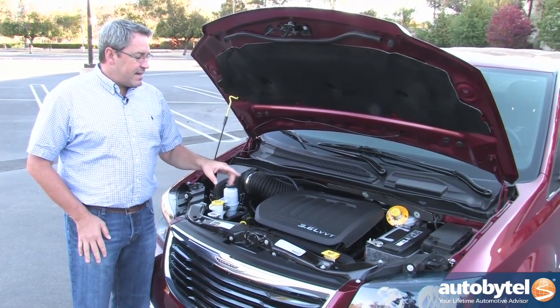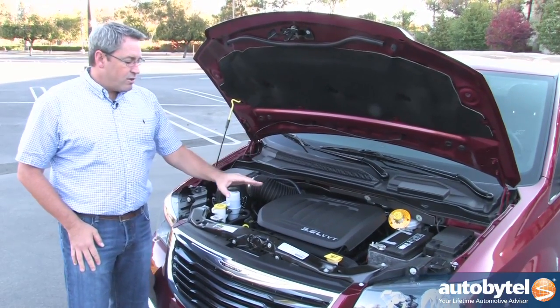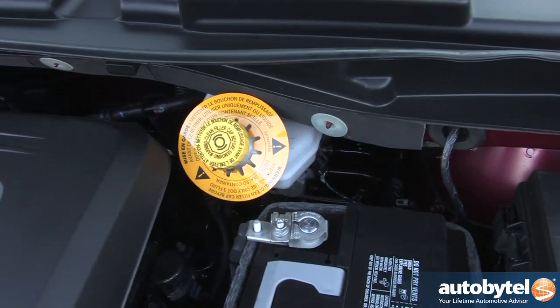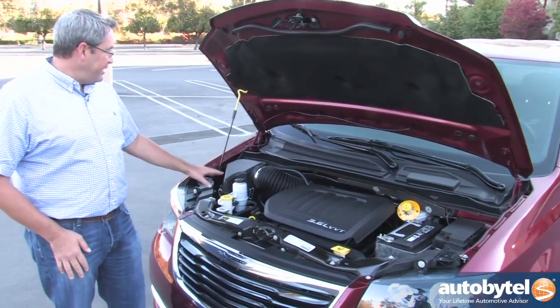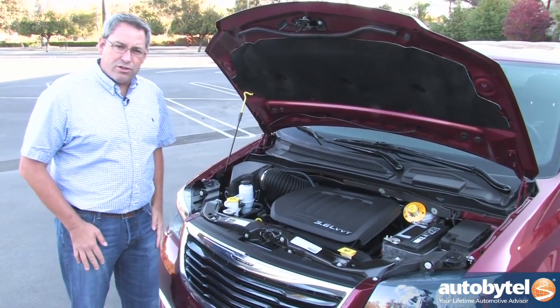One thing worth pointing out is that the Town & Country, like other Chrysler products, has all the main maintenance points color-coded yellow. So it's really easy to find, even in the dark, making it easy to locate the things that most people are looking for under the hood.